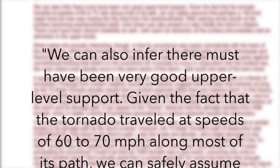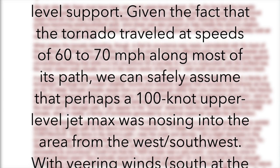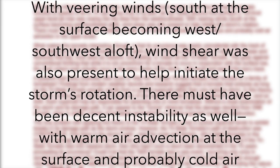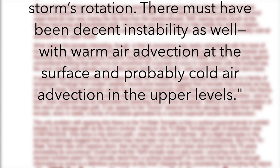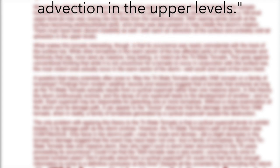We can also infer there must have been very good upper level support. Given the fact that the tornado traveled at speeds up to 60 to 70 miles per hour along most of its path, we can safely assume that a 100-knot upper level jet max was nosing into the area from the west-southwest. With veering winds south at the surface becoming west-southwest aloft, wind shear was also present to help initiate the storm's rotation. There must have been decent instability as well, with warm air advection at the surface and probably cold air advection at the upper levels.